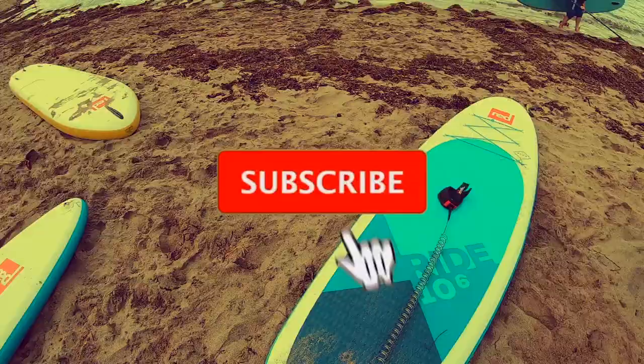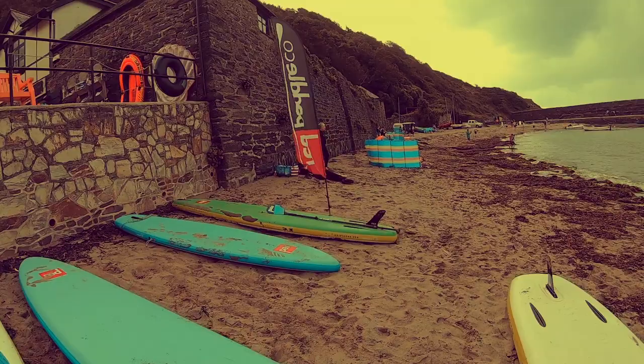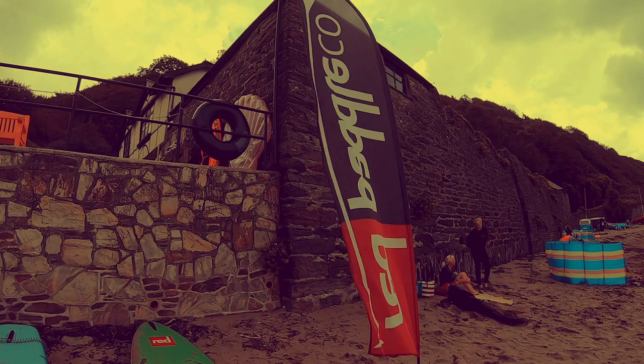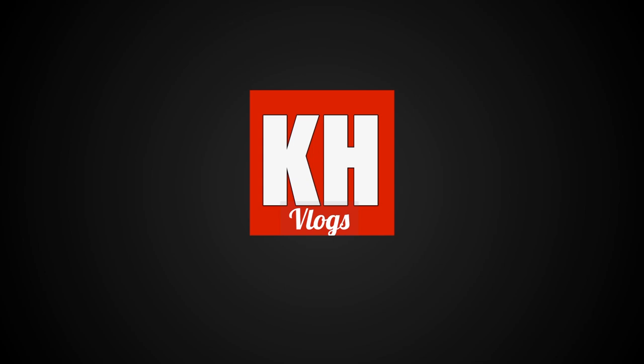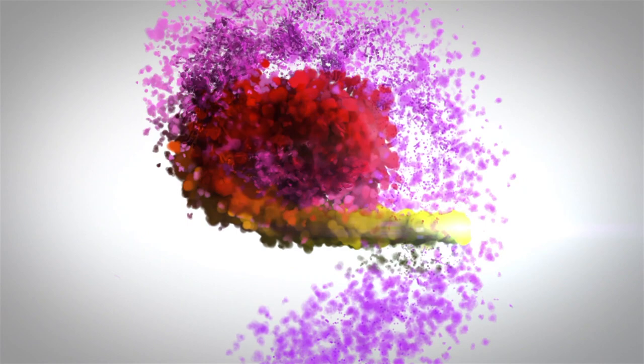If you liked the video, please subscribe and hit the like button. Put a comment down in the comments box too — let me know what you think about paddleboarding. Have you ever been paddleboarding? Let me know. Until next time, see ya, bye!